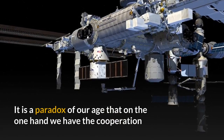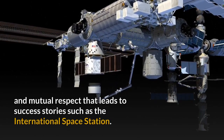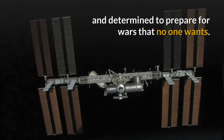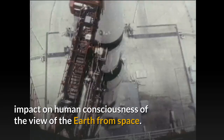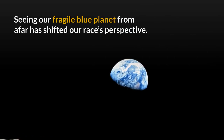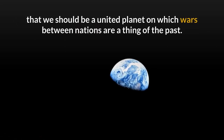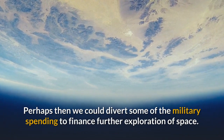It is a paradox of our age that on the one hand we have the co-operation and mutual respect that leads to success stories such as the International Space Station, but on the other hand countries remain suspicious of each other, fearful of their motives, and determined to prepare for wars that no one wants. One of the most enduring legacies of the Apollo missions is the impact on human consciousness of the view of the Earth from space. Seeing our fragile blue planet from afar has shifted our race's perspective. There is a growing sense that we should be a united planet on which wars between nations are a thing of the past. Perhaps then we could divert some of the military spending to finance further exploration of space.